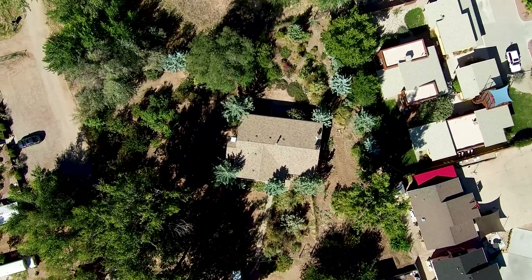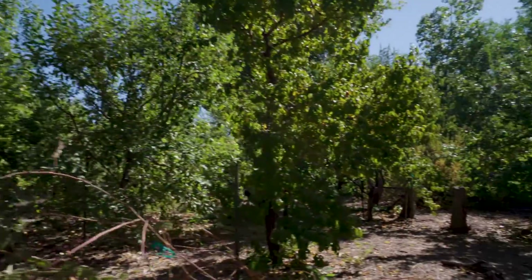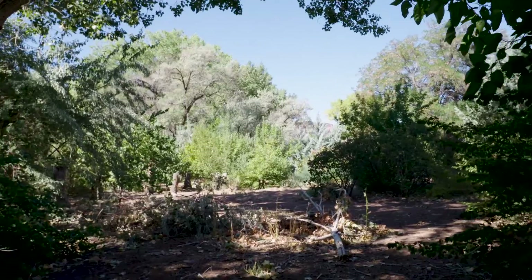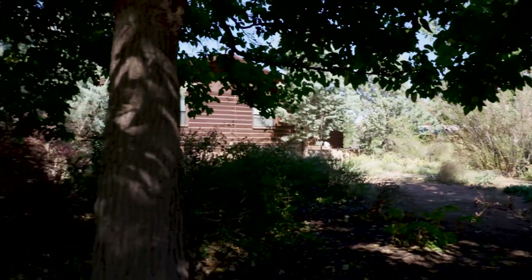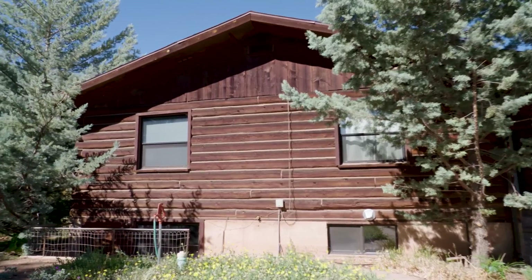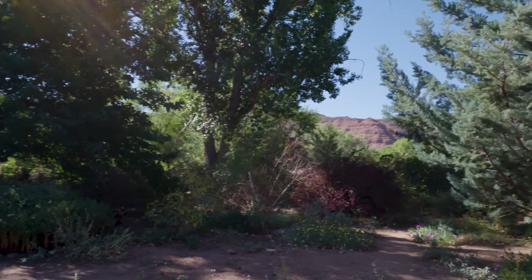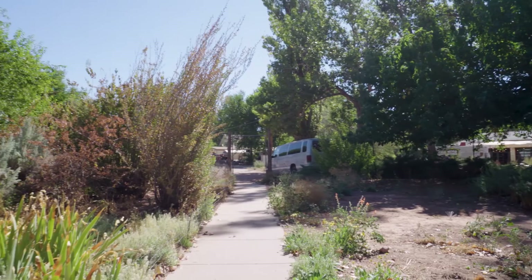What do you think the highest and best use of this land would be? I would say a lodging establishment or nightly rentals based on the zoning, because that's the highest and best use in the commercial zone here. But you could do quite a few different things — possibly an outfitter establishment, apartments. I would say lodging, mixed use — there are so many limitless uses for this property.